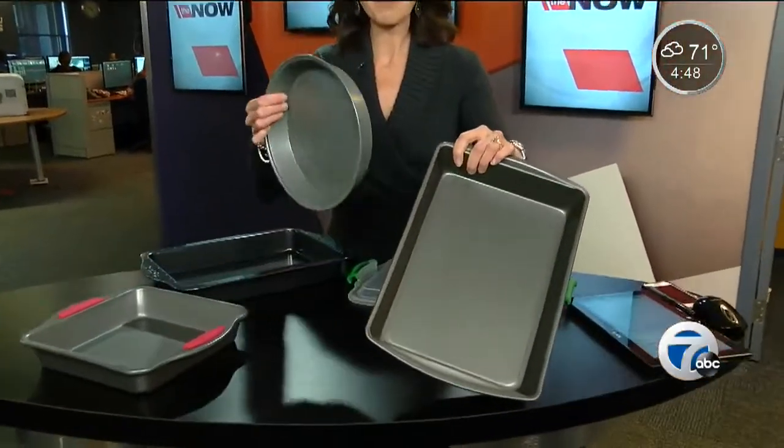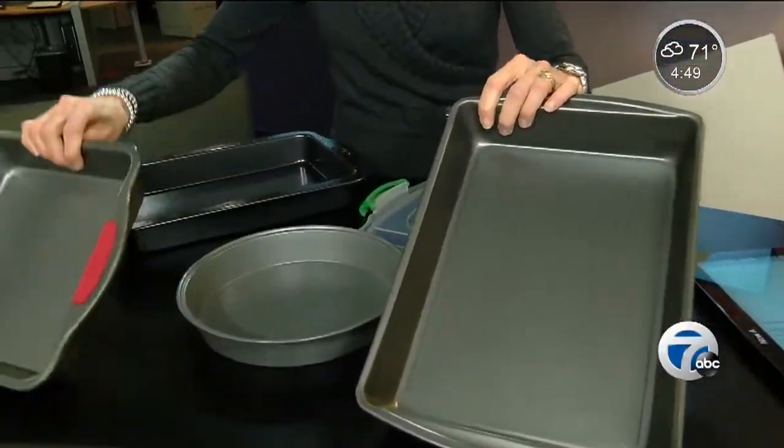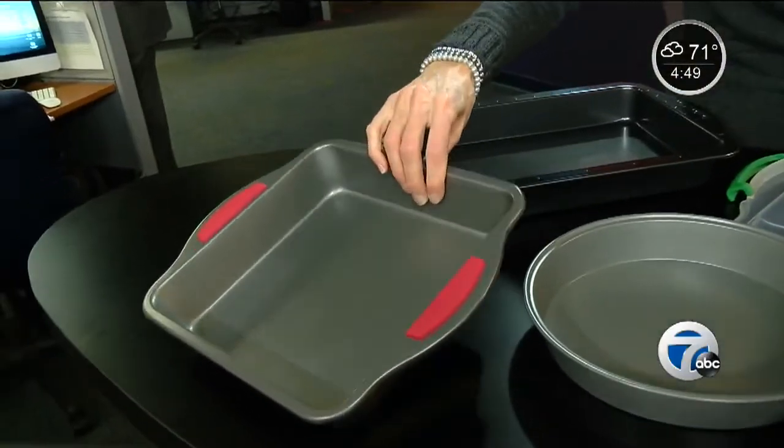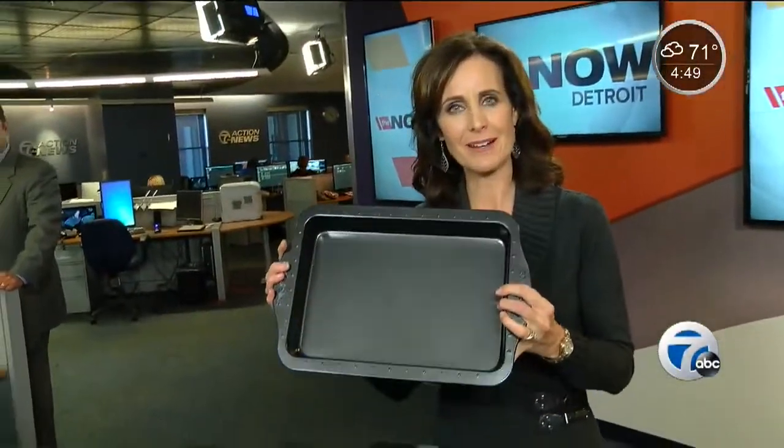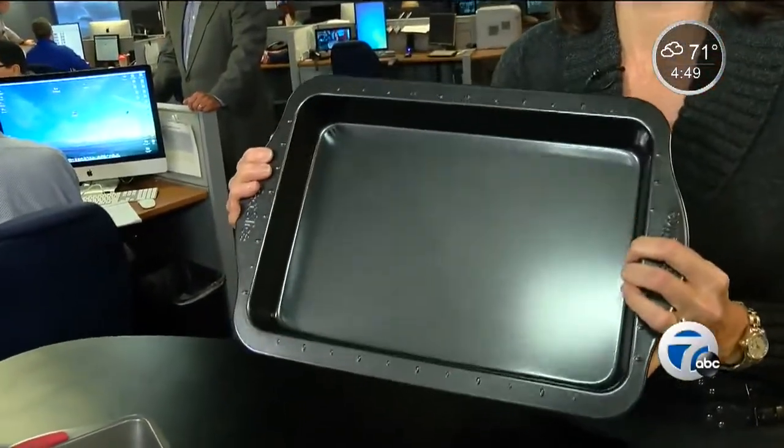You probably have a lot of these in your house, right? Baking pans of all different sizes. Bakeware hasn't changed all that much through the years — until now. And with this new pan here, invented by an Ann Arbor mom, you may say, why didn't I think of that?